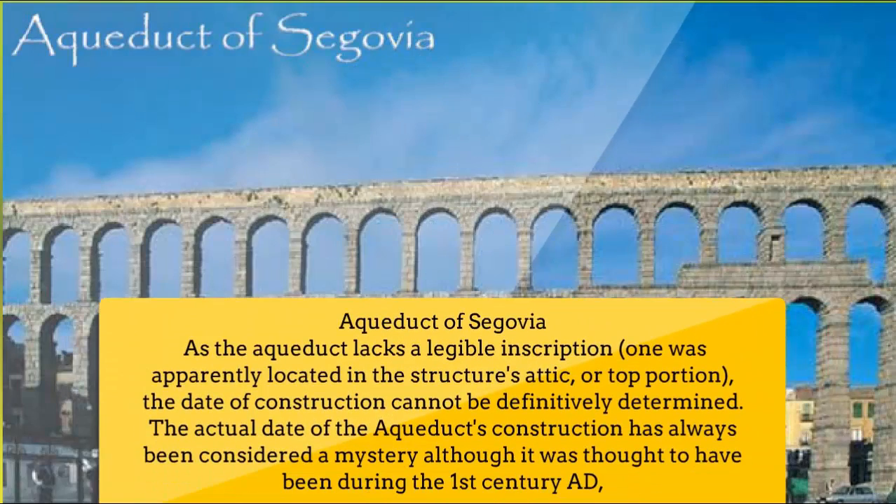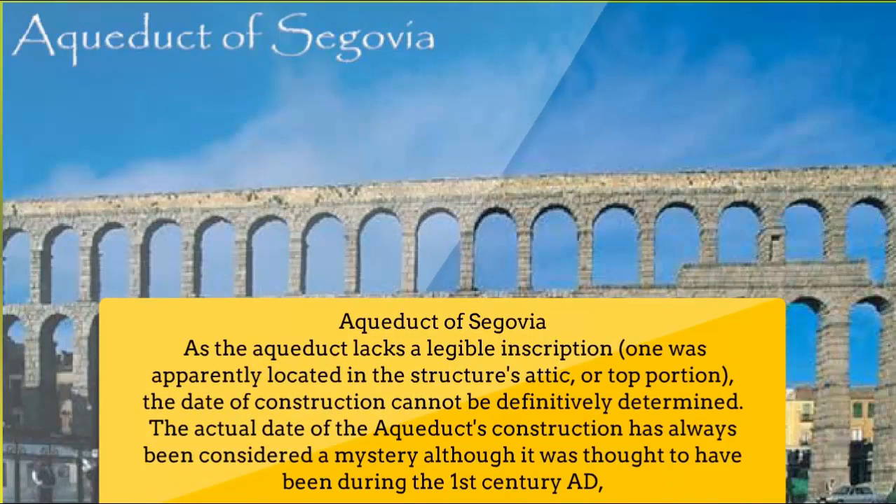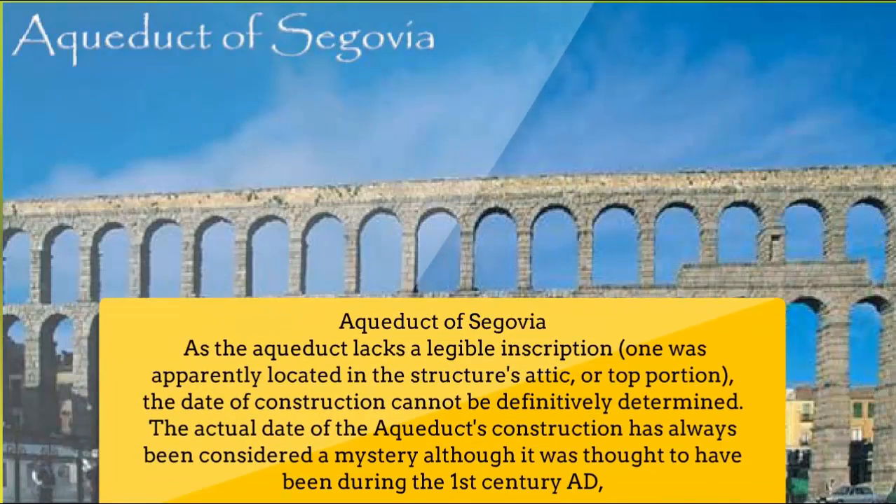Number 3: Aqueduct of Segovia. The aqueduct lacks a legible inscription; one was apparently located in the structure's attic or top portion. The date of construction cannot be definitively determined. The actual date of the aqueduct's construction has always been considered a mystery, although it was thought to have been built during the first century A.D.